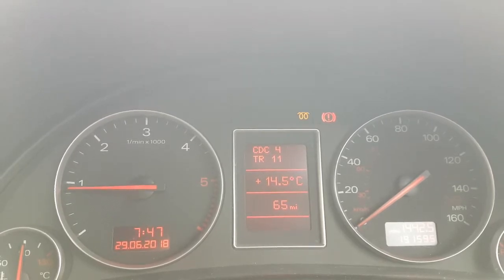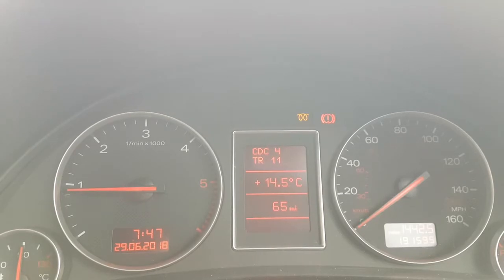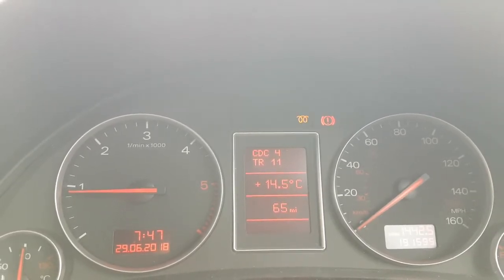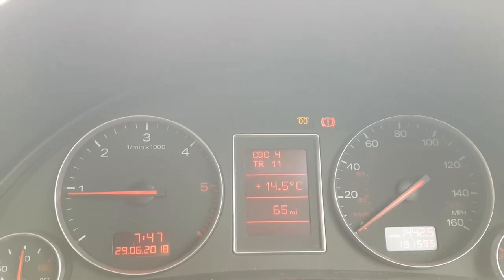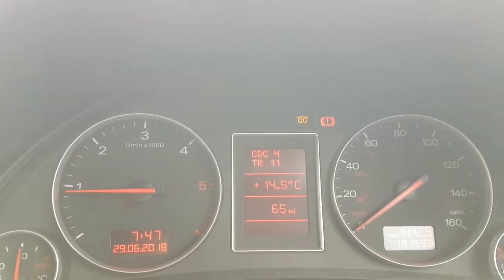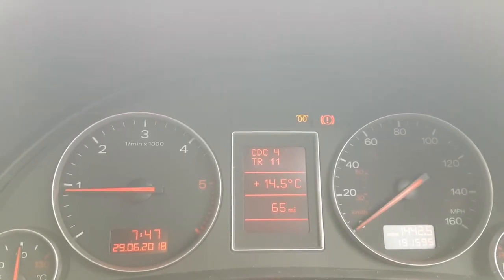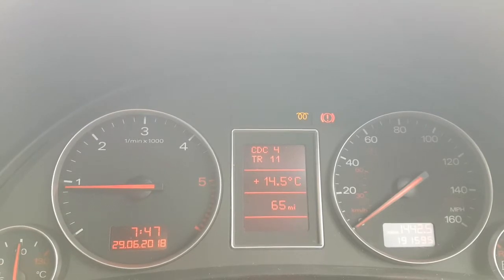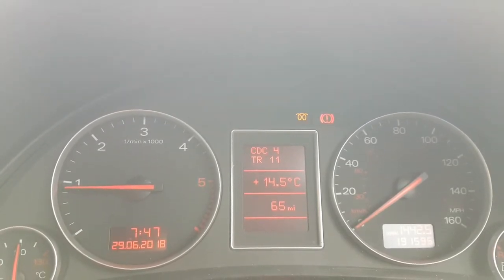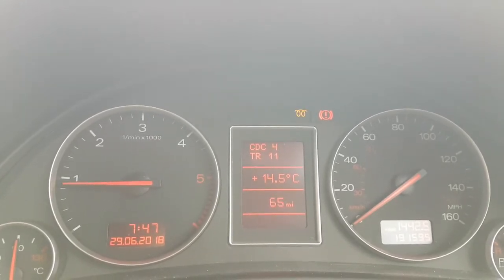I've already replaced the tandem pump with a known good one — a used one, but a known good one from a running car — and it made a difference for about a week. In one of my previous videos I showed the symptoms of tandem pump failure, and this was it. So either the known good pump is faulty again, or I have another issue.